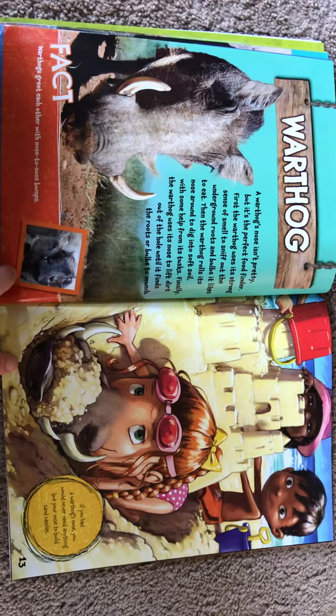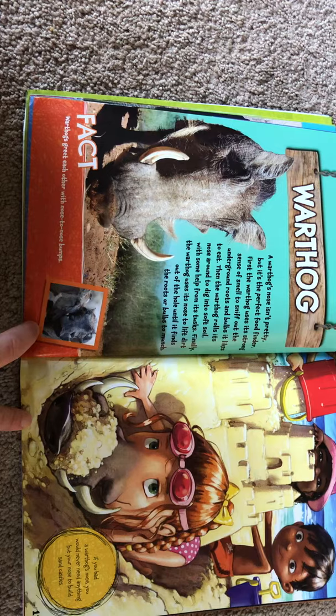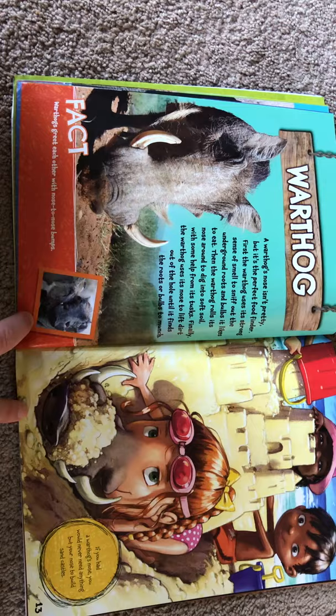A warthog's nose isn't pretty, but it's the perfect food finder. First, the warthog uses its strong sense of smell to sniff out the underground roots and bulbs it likes to eat. Then, the warthog rolls its nose around to dig into soft soil with some help from its tusks. Finally, the warthog uses its nose to lift dirt out of the hole until it finds the roots or bulbs to munch. Warthogs greet each other with nose-to-nose bumps. If you had a warthog's nose, you would never need anything but your nose to build sandcastles.